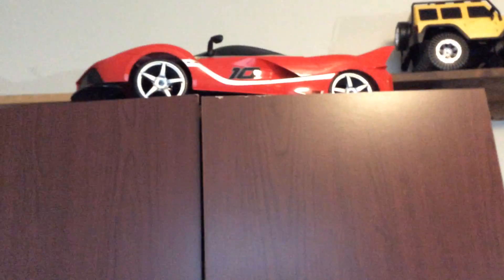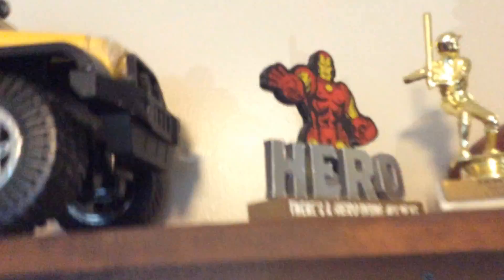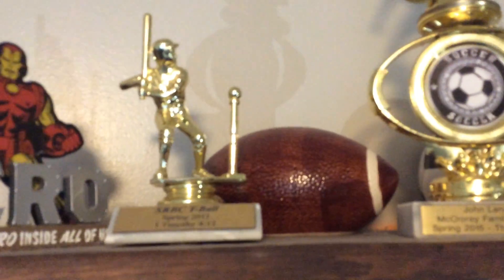Here's my closet that I can barely fit in this room. Toy Ferrari up there. This closet has a lot of stuff in there — Ferrari toy, a Jeep, Iron Man, rest in peace, T-ball trophy, football piggy bank, soccer trophy, soccer piggy bank, a baseball piggy bank. I don't know what that is up there — you can figure that out on your own. Piggy bank. Random ass shoe.